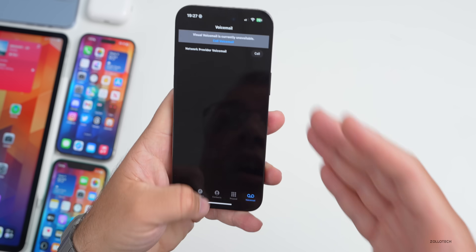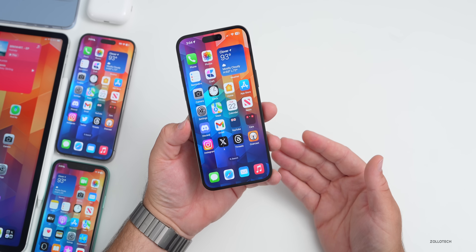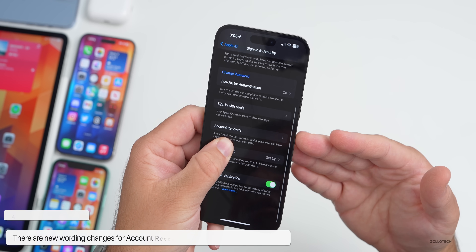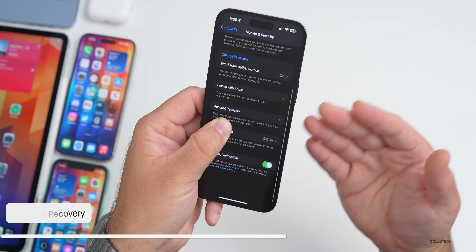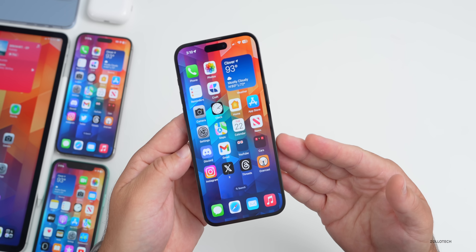There are also some wording changes within Account Recovery. In Settings under Sign In & Security > Account Recovery, updated wording gives you clarification about what happens if you lose your account recovery passkey — including that it can delete your encrypted data. You can also create a new one. It's a small but meaningful informational update.